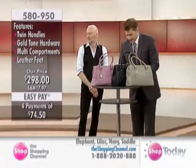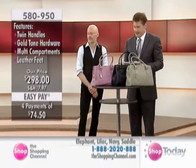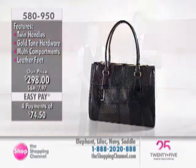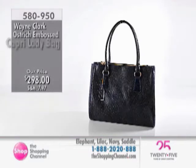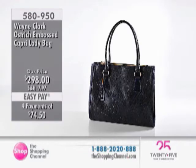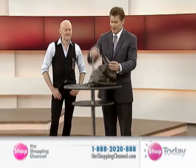Item number 580950 — the Ostrich Embossed Capri Lady Bag. Coming up next is the Amber Double Chain Hobo Bag. Call in now for the Ostrich Embossed Capri Bag: twin handles with about a seven-and-a-quarter-inch drop, leather piping finishing the edges, leather feet to protect the underside. Wear it handheld, over the forearm, or as a short shoulder bag. Dual top zippered compartments, open center compartment with a magnetic closure, and a distinctive fuchsia lining.